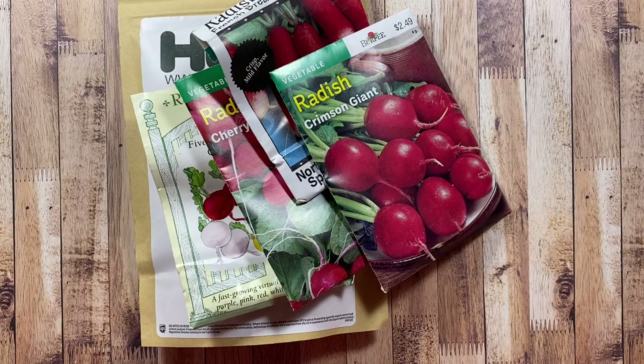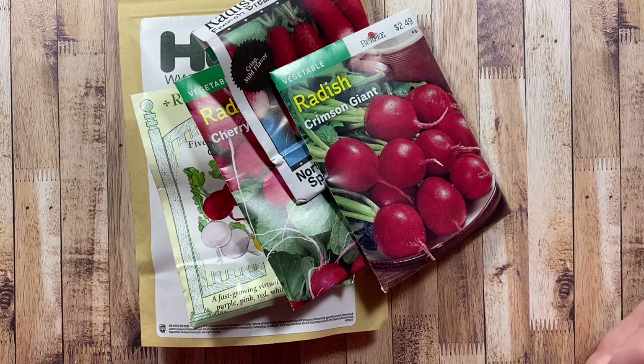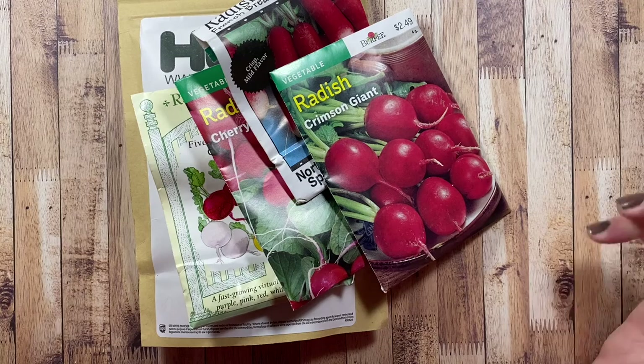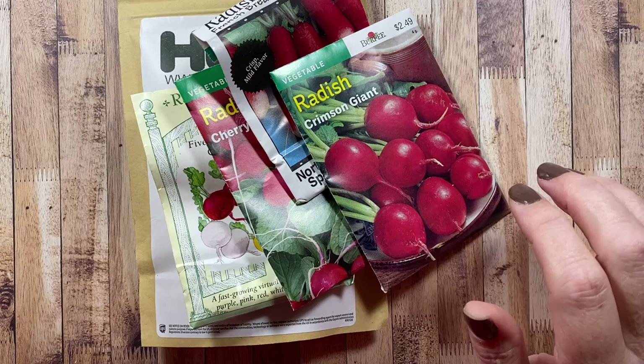I'm going to start off with the cool crops, then move into the later season crops. The first thing we'll plant is actually in the ground right now — garlic. There are two different kinds: a silver skin variety and a red garlic as well. This is my first time growing garlic up here in the Pacific Northwest. I was never successful growing it down in Texas either — I think it was just always a little too warm down there.